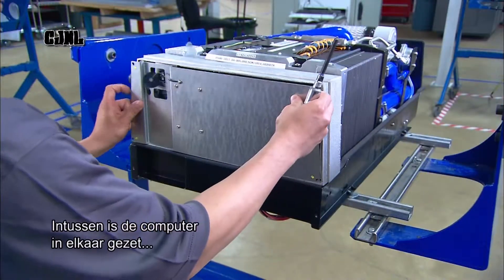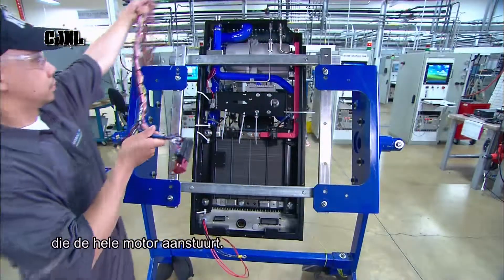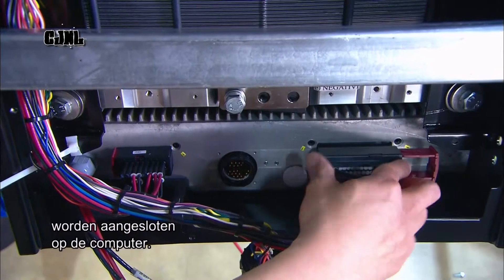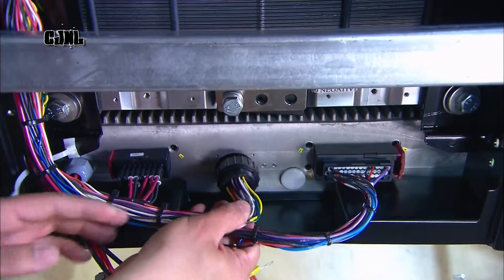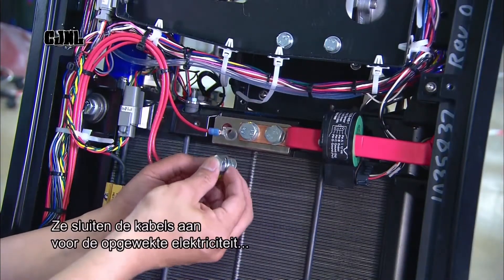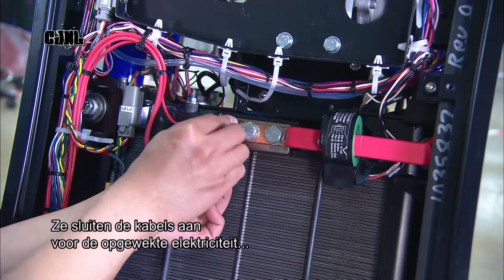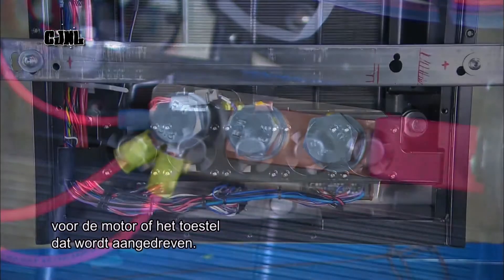In the meantime, technicians have assembled the computer that controls the whole engine. They connect the wires from the fan, the pumps, and the other engine components to the computer. They connect the fuel cell output wiring, which are the wires that carry the current the fuel cell creates and sends it to whatever vehicle or device the engine is powering.